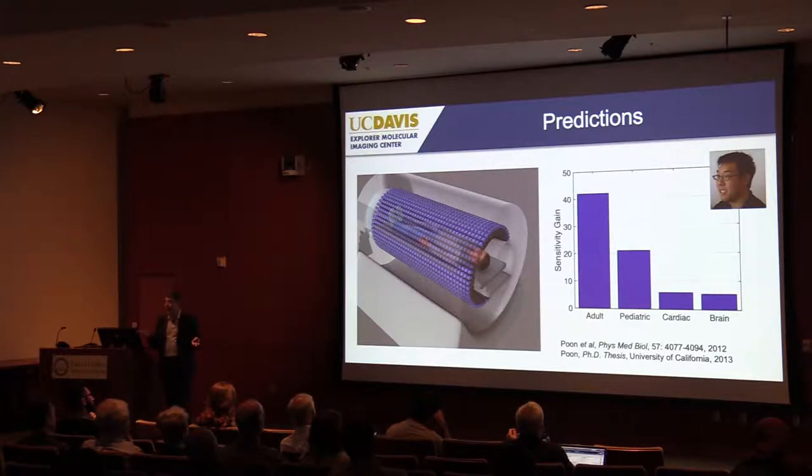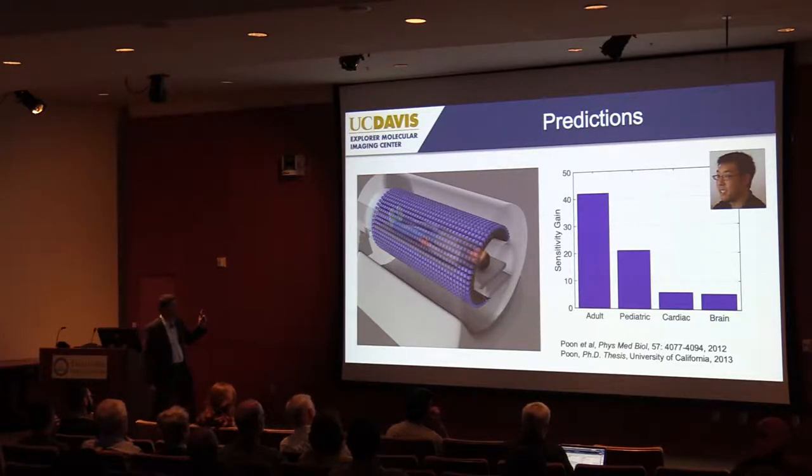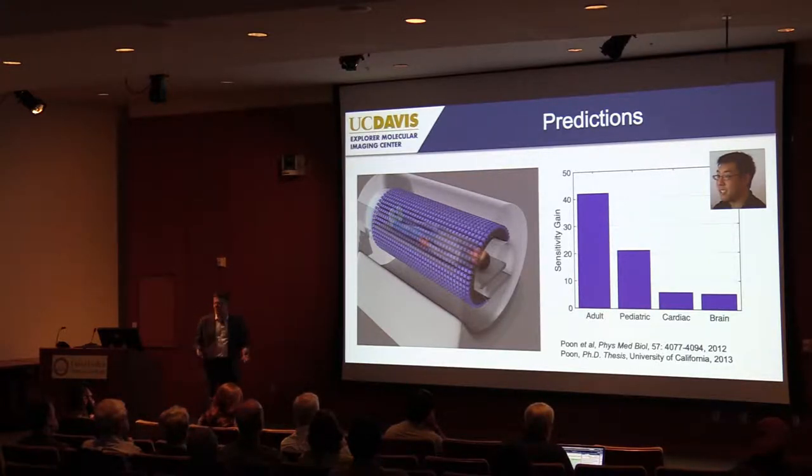Initially we had no money, so we ran computer simulations. Our graduate student Jonathan Poon did this work — I've summarized his entire thesis in a single slide. He simulated the gain in signal collection from a very long PET scanner. The numbers showed a sensitivity gain for imaging the whole body of about a factor of 40. For a shorter pediatric subject, the gain would be roughly a factor of 20. And even for a single organ like the brain, we still get a factor of 5, because the longer axial field of view allows us to collect many more coincidence lines of response.